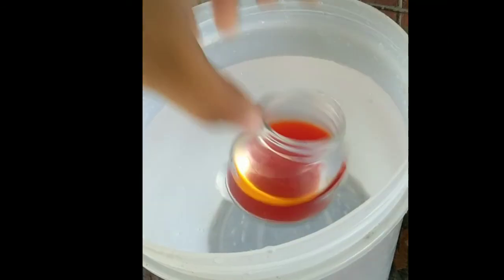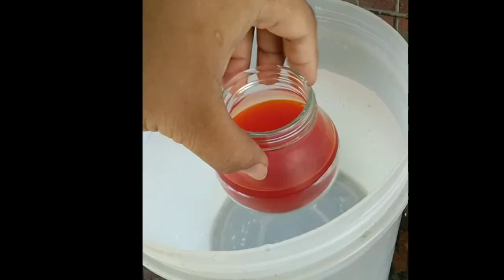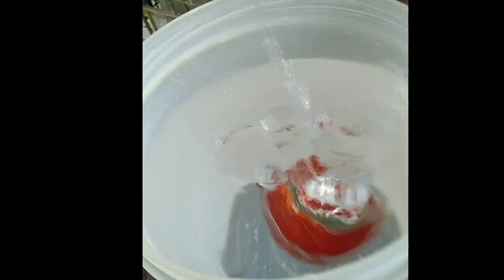Meanwhile, the big, wide-mouthed bottle represents our atmosphere. The food color spreads out through the water inside the big bottle. The process under the Earth's crust where the formation and movement of magma occur is called magmatism.